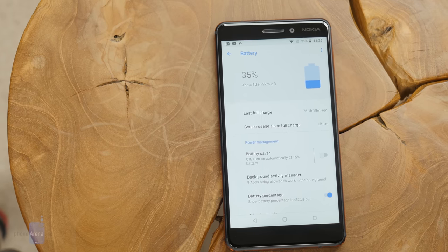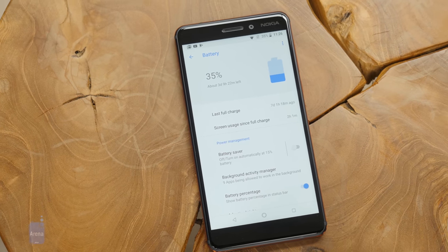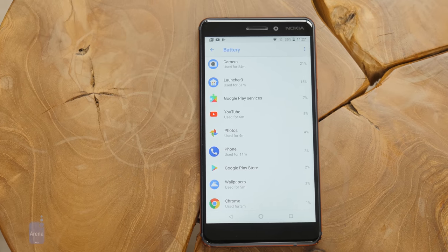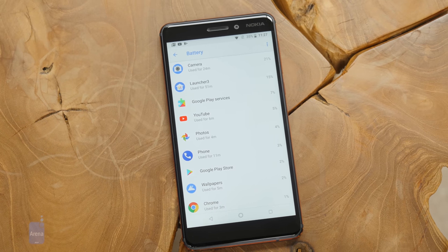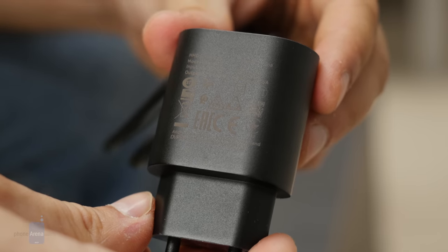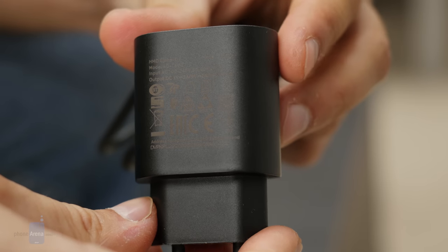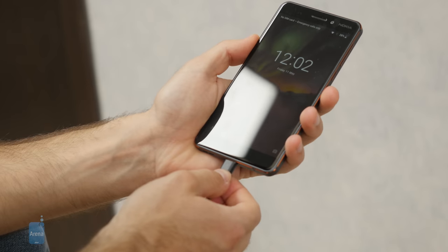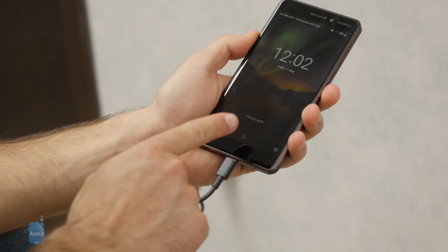The phone comes with a 3000mAh battery, the same size as on last year's Nokia 6. On our proprietary battery test, the new Nokia actually scored slightly lower for battery life than last year's phone. In real life, you get a solid one day without much trouble, but not much more. Last year's Nokia 6 had one notable shortcoming — it did not support quick charging. With this new Nokia, you get both a fast charger in the box and support for faster charging speeds, so it takes less than two hours to fully recharge the battery.